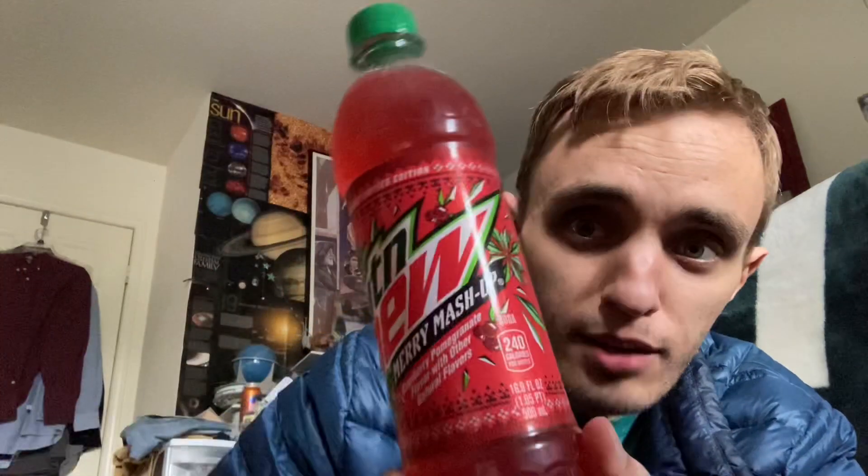I got this the other day. Here it is. It's a Mountain Dew Merry Mashup. Check that out. It's got the green cap, it's red. It's the Christmas-themed Dew.